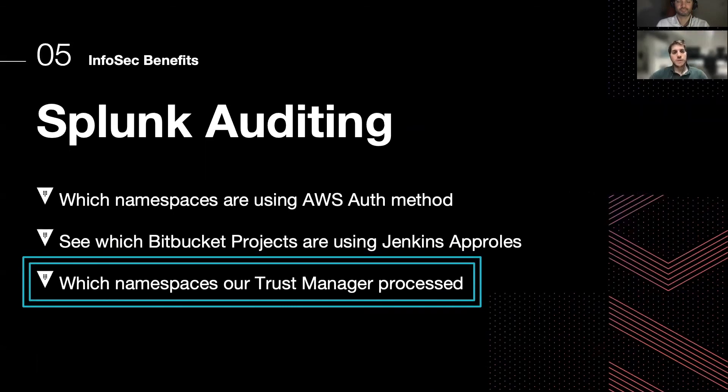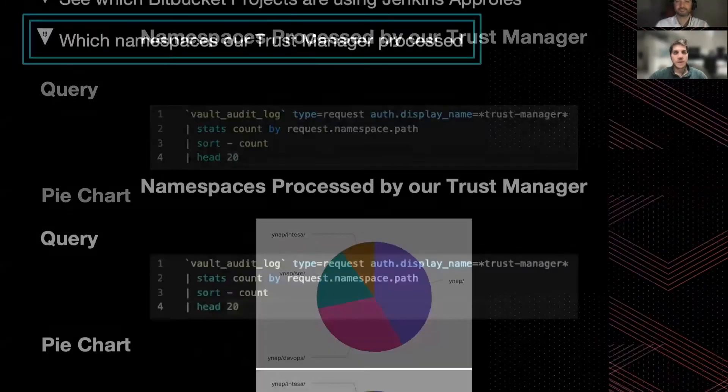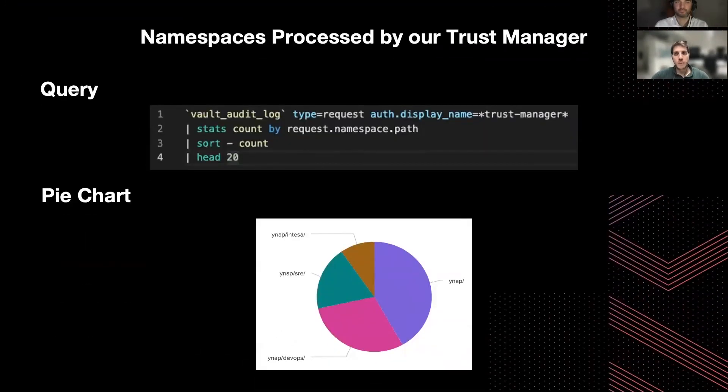Thirdly, we can see which namespaces our Trust Manager processes. Here we can see the adoption of our product. In particular, as we go through the onboarding process, we add namespaces to Vault and also the mapping between Vault, Bitbucket projects, and Jenkins. As we add all these integrations, more namespaces pop up in this pie chart. So it is a nice metric to see the adoption rate of our product.